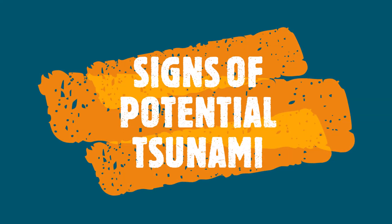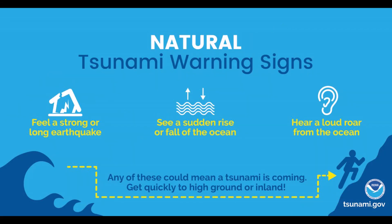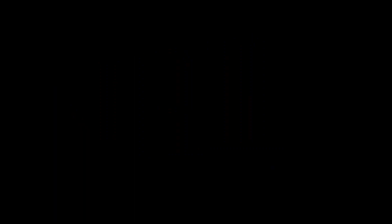Learn the signs of a potential tsunami, such as an earthquake, a loud roar from the ocean, unusual ocean behavior such as a sudden rise or wall of water, or sudden draining of water exposing the ocean floor. And always remember, preparedness can save lives.